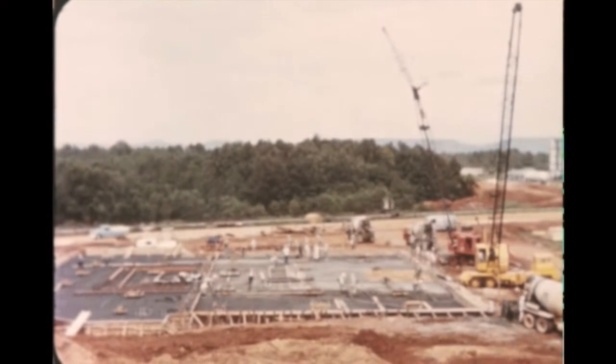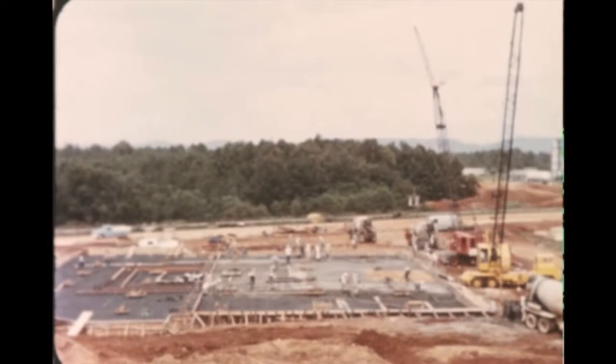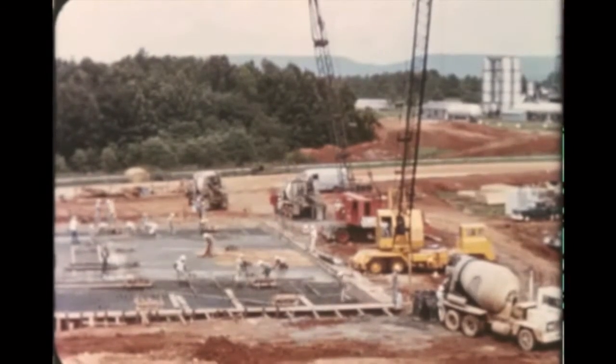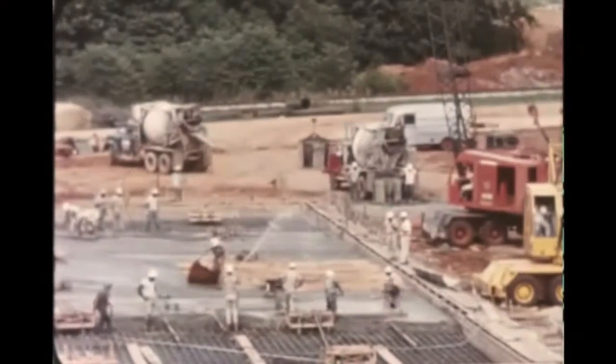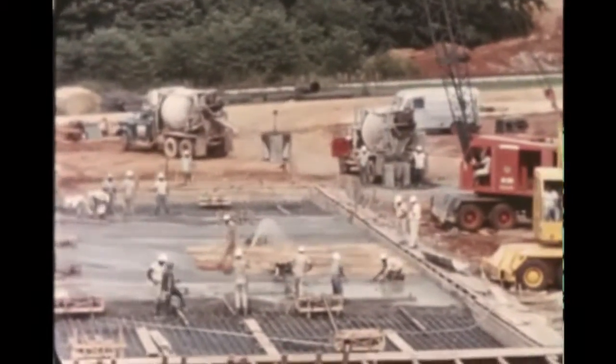At Marshall's Saturn V dynamic test facility area, site preparation, excavation for the tower base, and pouring of foundation concrete were finished during the report period. Steel erection is scheduled to begin in September.